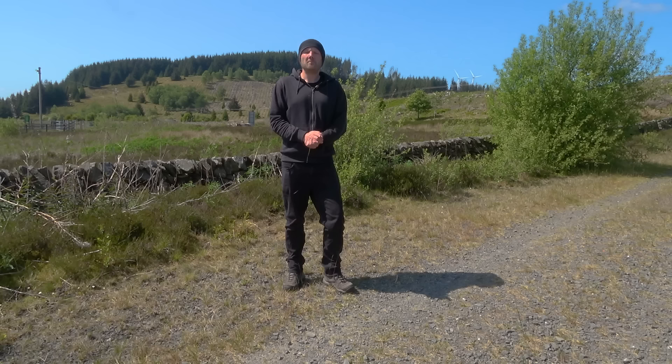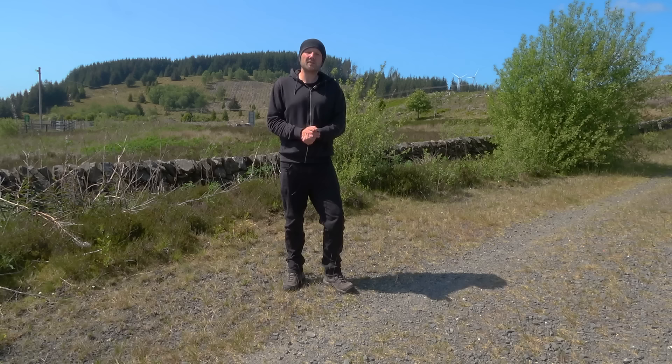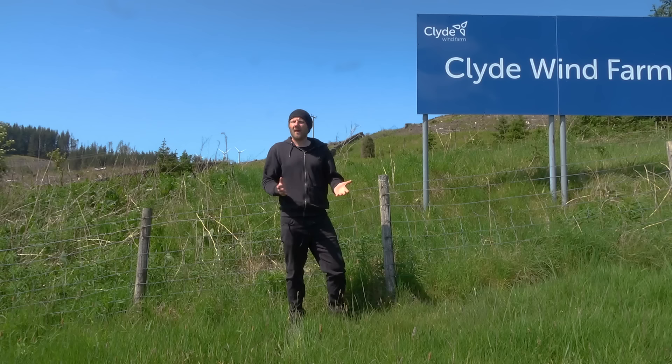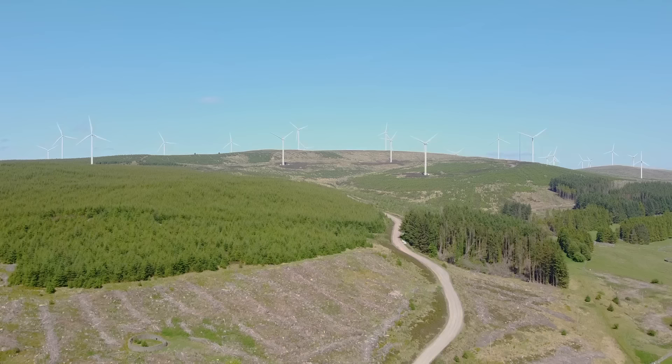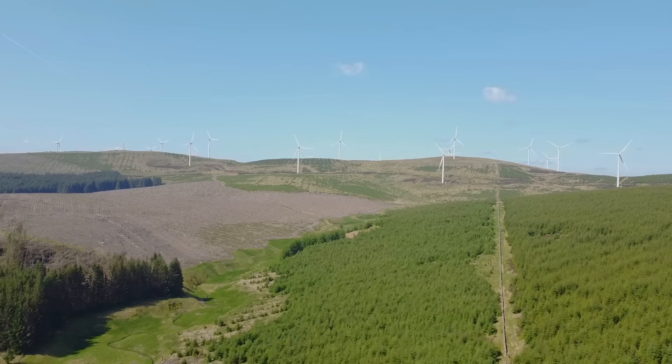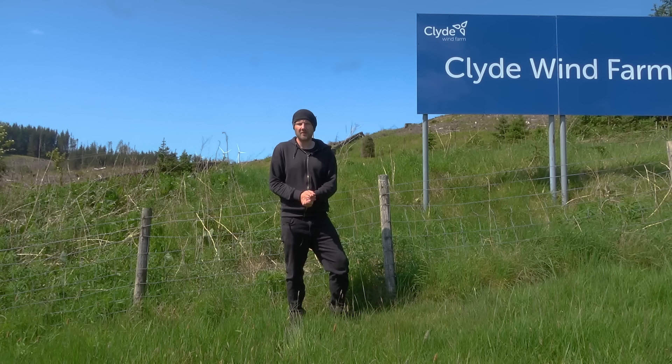Moving on, and it isn't long before the motorway passes over the BTUG summit, the highest point for any motorway in Scotland at 1,033 feet above sea level. It's the sort of place that would be ideal to install a wind farm — and indeed they did. This is Clyde Wind Farm, an unmissable site from the A74M and an impressive collection of 150 wind turbines. The site was built over three years between 2009 and 2012, but that wasn't enough, and the site was extended later, adding a further 50 turbines, taking the total up to 206. The wind turbines are split between a north and south site, but between them generate 522 megawatts of electricity.